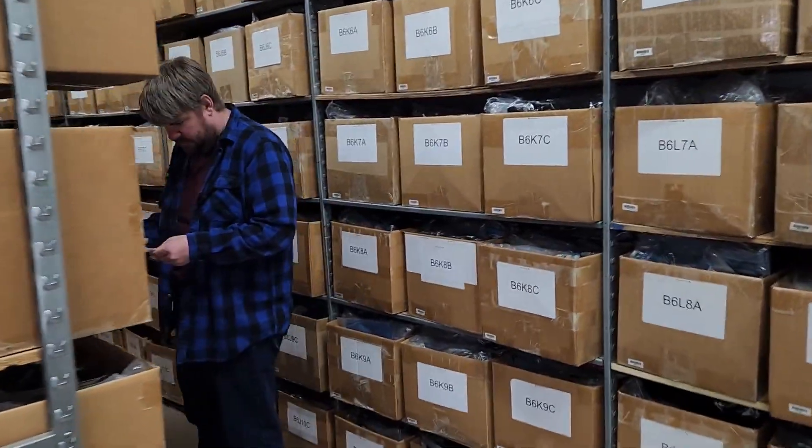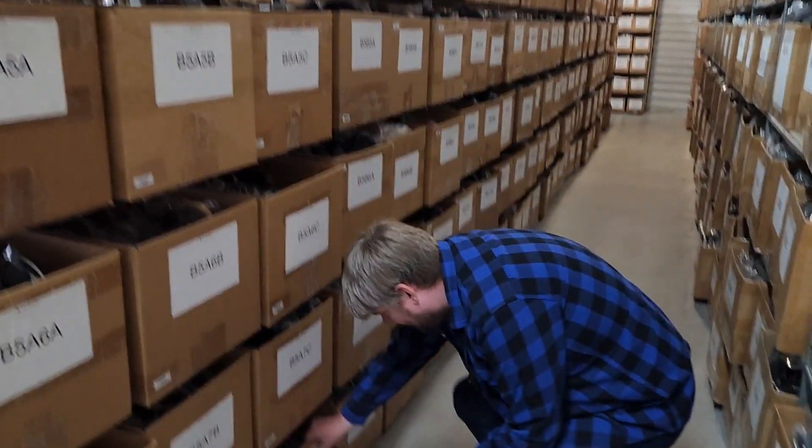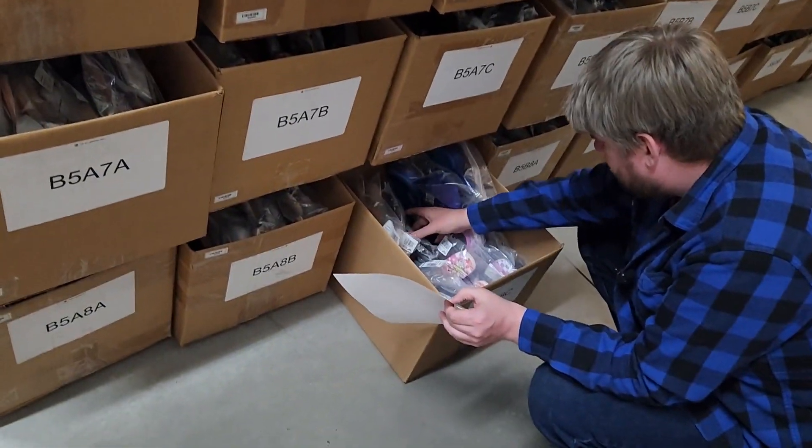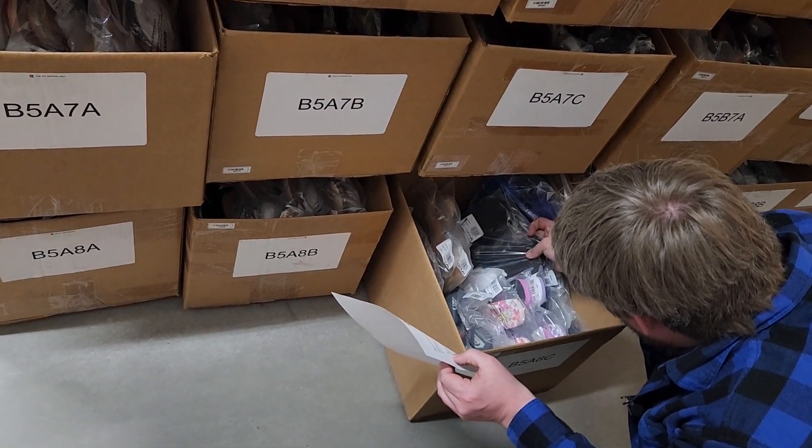The ones for the past couple days have been real close by. All right — Delia's, all black, size 10. Those look black. Are they Roxy? They are. Are they Delia's? They are.